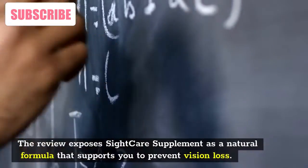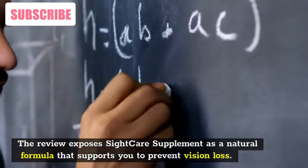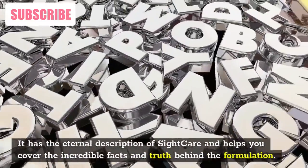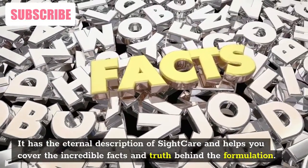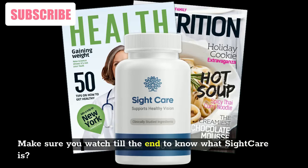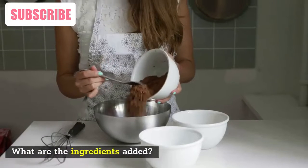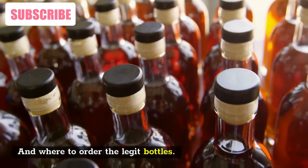This review exposes SightCare Supplement as a natural formula that supports you to prevent vision loss. It covers the incredible facts and truth behind the formulation. Make sure you watch till the end to know what SightCare is, what ingredients are added, how it works, and where to order the legit bottles.